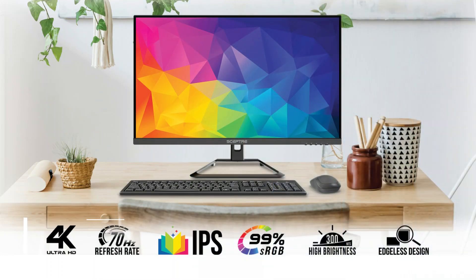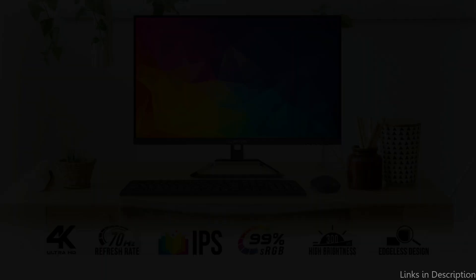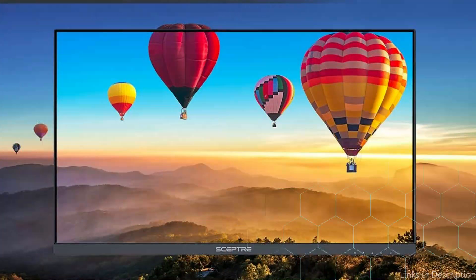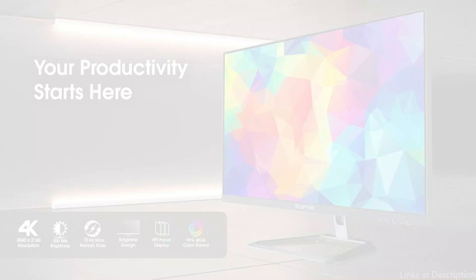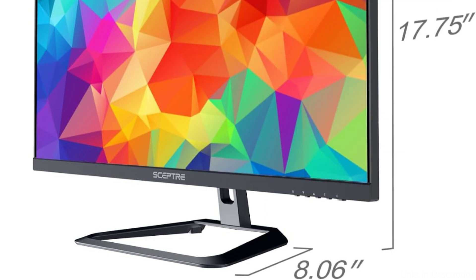On number two, we have the Sceptre U275W-UPT monitor. With a 27-inch IPS panel and 4K UHD resolution of 3840x2160, it delivers exceptional visual quality and detail essential for high-resolution photo editing. With 90% sRGB coverage, it guarantees accurate and vibrant colors, meeting the demands of exacting photo editors.